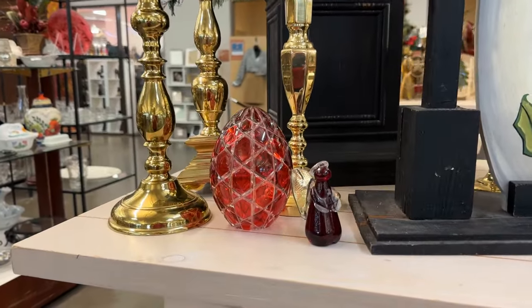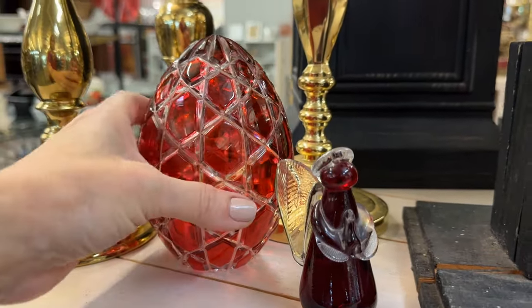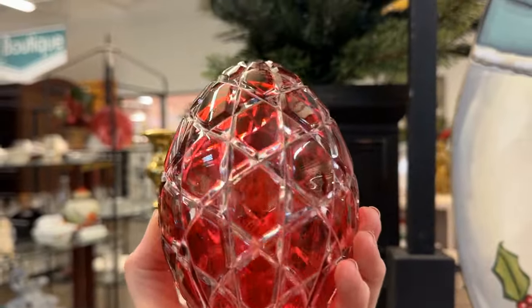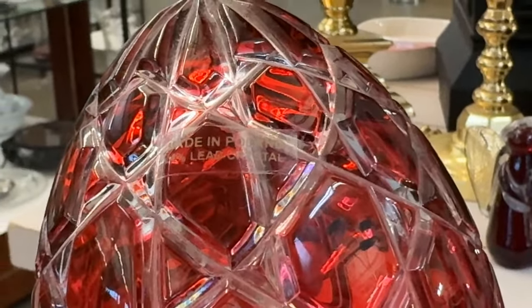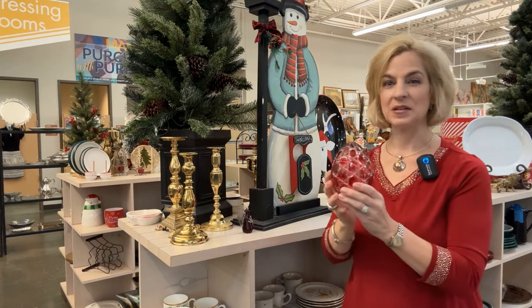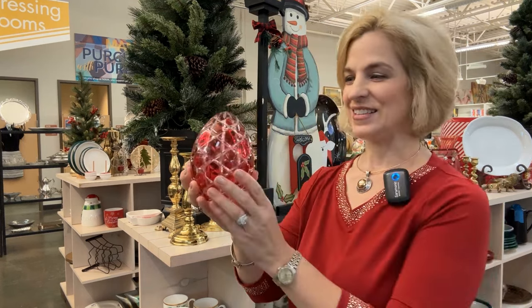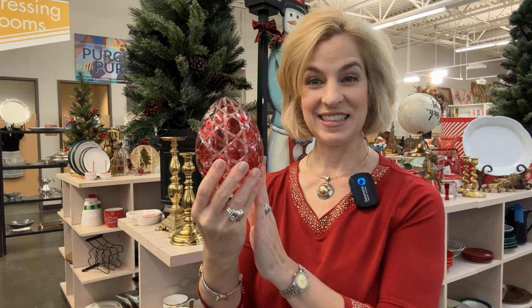Ruby Cut to Clear is always calling my name. This is a bit unusual to incorporate an egg into your holiday decor, but I think the color is right and that can be an item of interest — and you can bring it out again in the spring. It was priced at $20. A good egg and a great find with this Ruby Cut to Clear Crystal. It has the sticker that says Made in Poland, 24% Lead Crystal. You could actually incorporate it into your holiday decor.